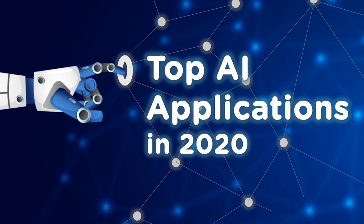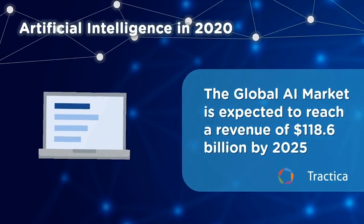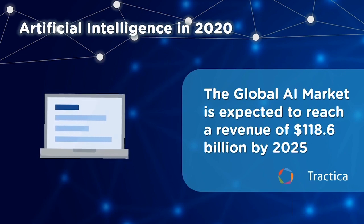Let's have a look at the current market state of AI. According to Statista, a market research firm, the global AI market is expected to reach a revenue of 118 billion dollars by 2025. According to the research firm Gartner, AI usage has grown by 270% in the last four years — a clear indication of the growth that's yet to come.